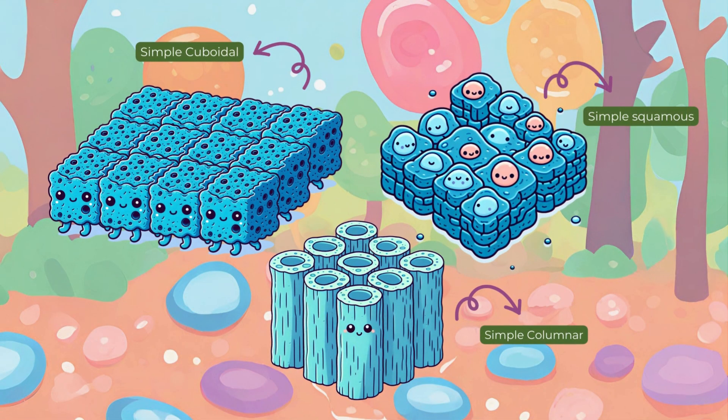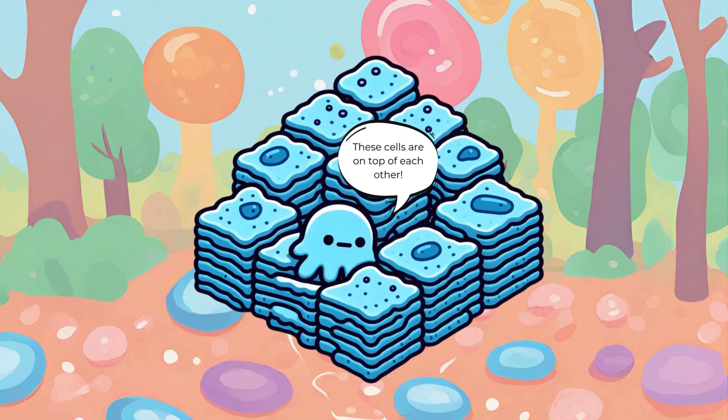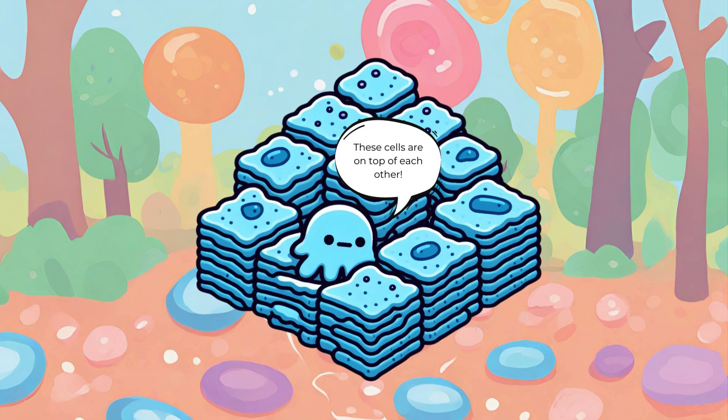Based on the layers of cells, epithelial tissue — or the epithelium — can be broken down into two main types. First, we have the simple epithelium, made up of just one layer of cells. It works well in places where release, gas exchange, or diffusion need to occur efficiently. Then we have the stratified epithelium, which consists of numerous layers of cells piled on top of each other, acting as a strong shield to protect areas likely to get damaged.